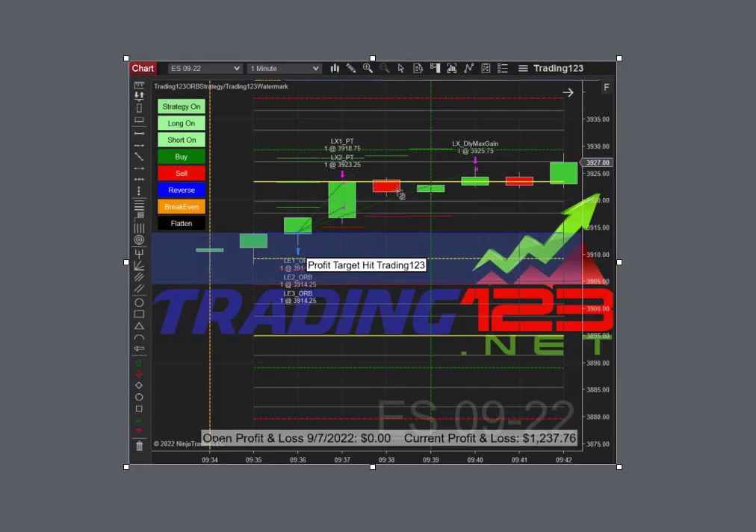Then we get a little pullback and some sideways action after hitting the high, and then price continues to go higher and hit our max daily goal. It actually continued higher after this, but a profit goal is a profit goal and we'll take it. This trade was over within about ten minutes after the market opened — it broke out at around 9:36 and the trade was over by 9:40.